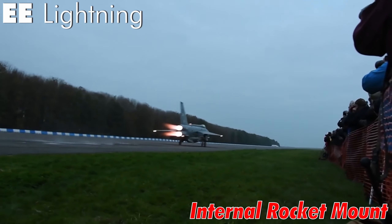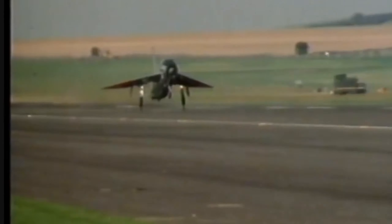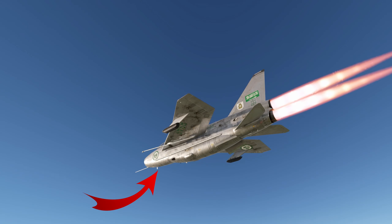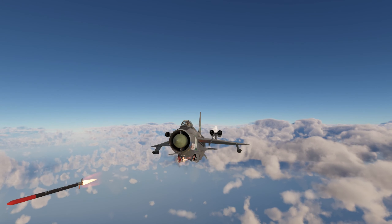Lightning's internal rocket mount: the English Electric Lightning was a beast of a plane with a top speed of over Mach 2 — basically a wing strapped to a rocket. But its designers went for something unexpected: an internal rocket launcher which extended out of the fuselage when in operation.